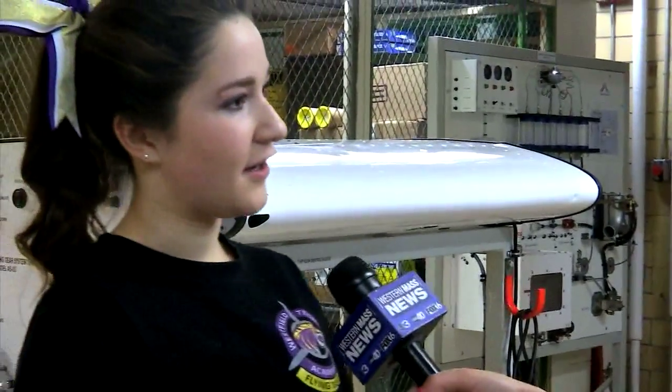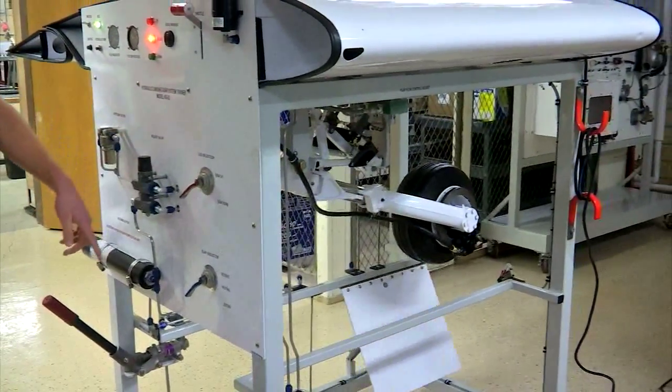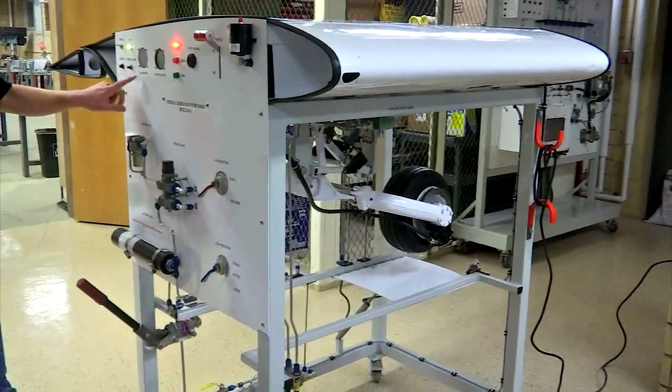We're going to be working on the maintenance of planes, from basically the landing gear to inside the cockpit. The landing gear can go up, you can put it down, and you can adjust the degree of the flaps.